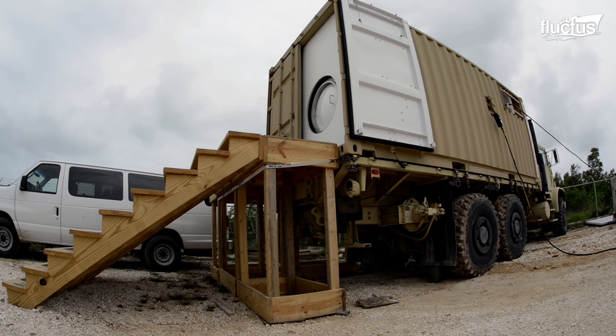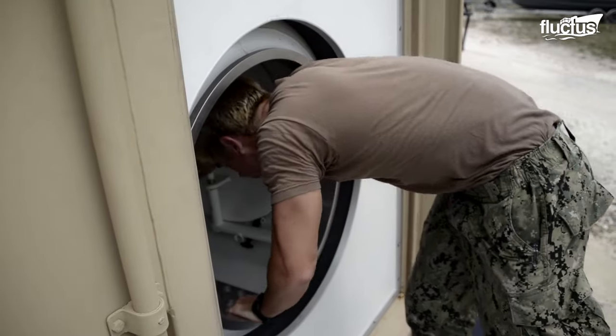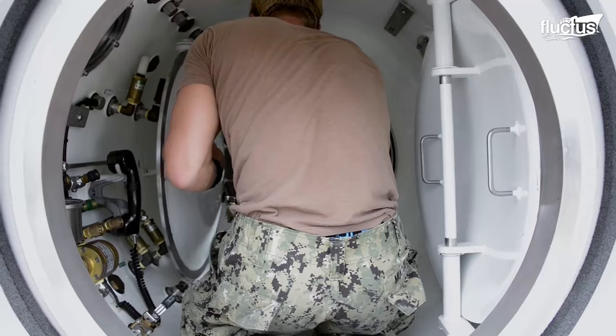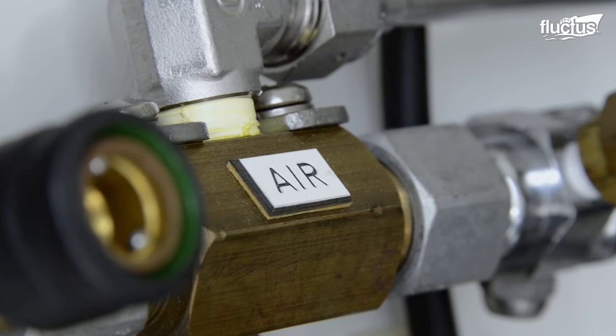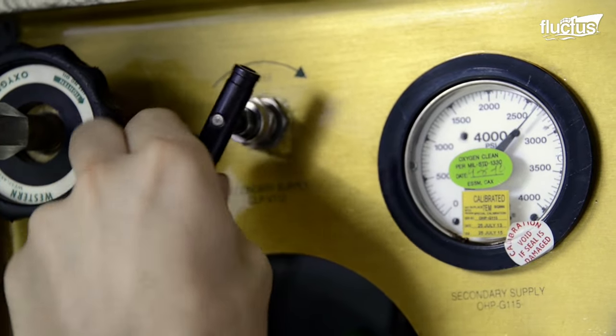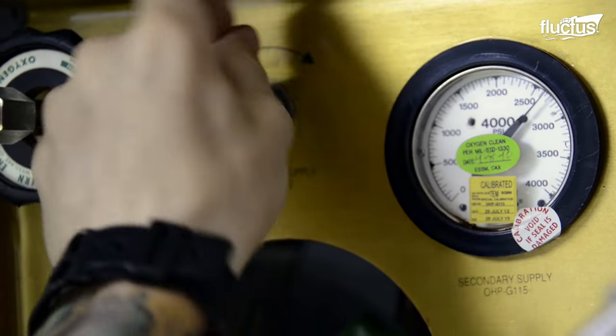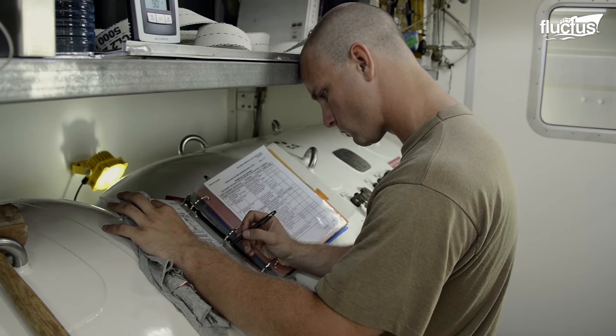Recompression chambers are set up by the US Navy whenever they perform diving operations, as a safeguard against decompression sickness. Once the chamber is in place, trained personnel go through a checklist to make sure the system will work perfectly if needed.